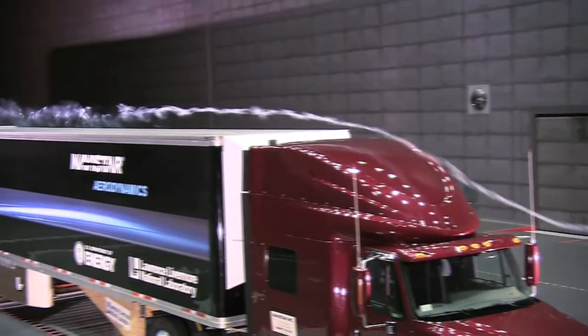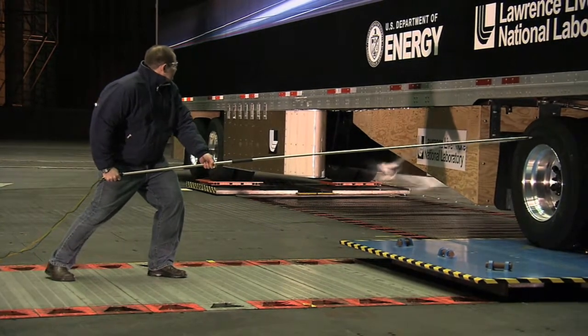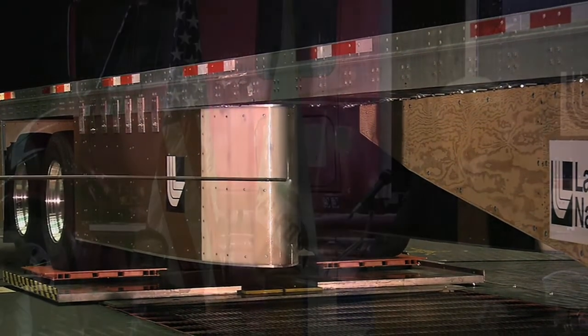The Lawrence Livermore National Laboratory is partnering with trucking company Navistar, NASA Ames, the U.S. Air Force, and industry to develop and test these devices that could increase fuel efficiency by 12%.